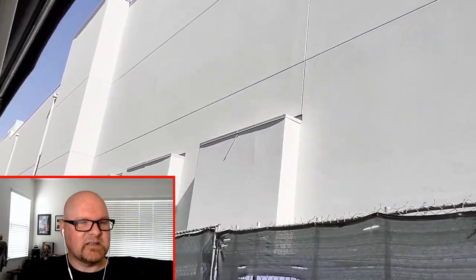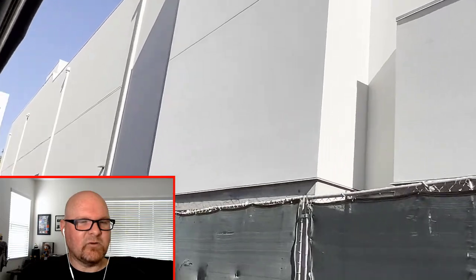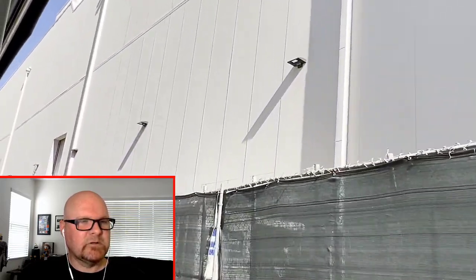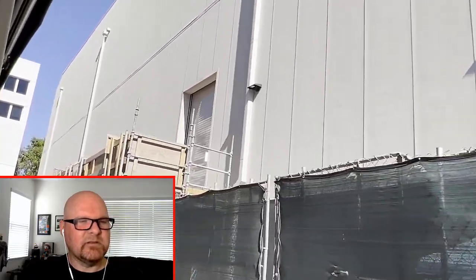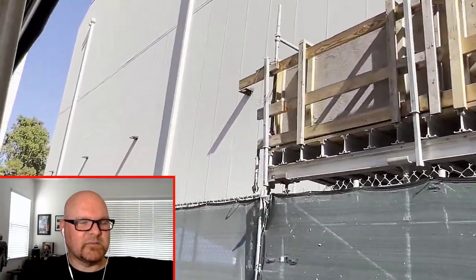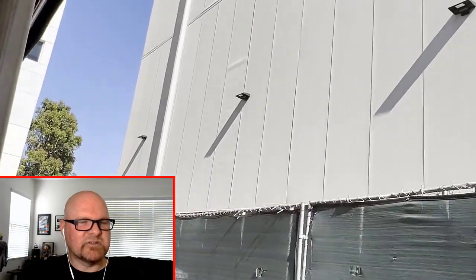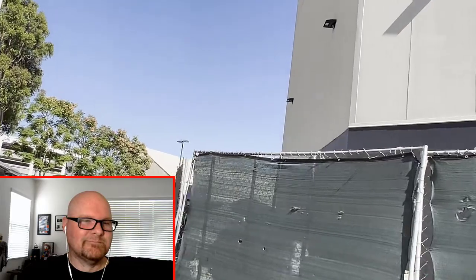Here is the backside of Super Nintendo World — obviously not a whole lot to see here. But it does appear to be a little bit of a lighter shade of gray or off-white than some of the sound stages, which is kind of interesting, maybe to differentiate them a little bit. Or maybe it's just because it's brand new paint — could be.